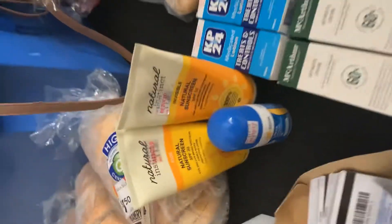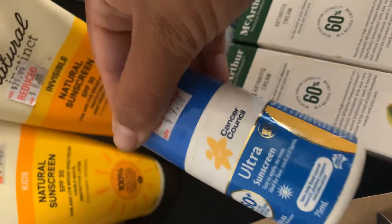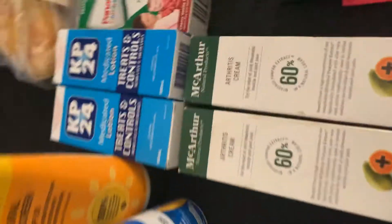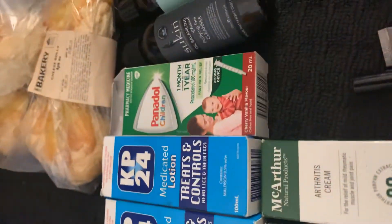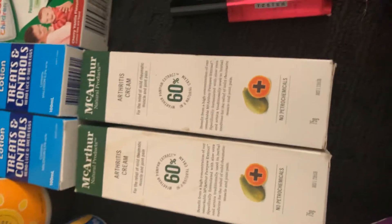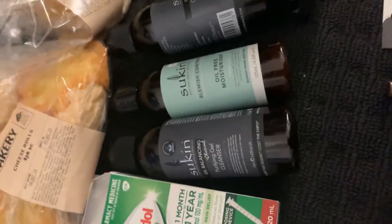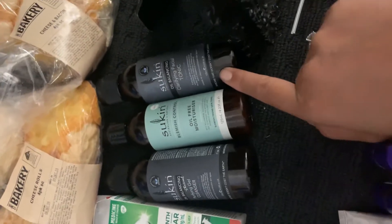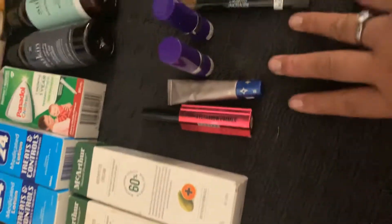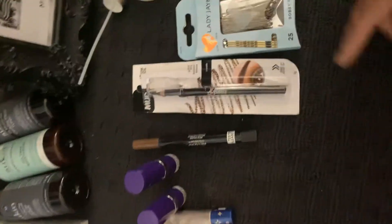Some natural sunscreens, cancer sunscreen, treatments for head lice and the eggs, kids Panadol, arthritis cream, some oil-free moisturizers that we found at another dumpster right next to Woolworths in Kelmscott actually.